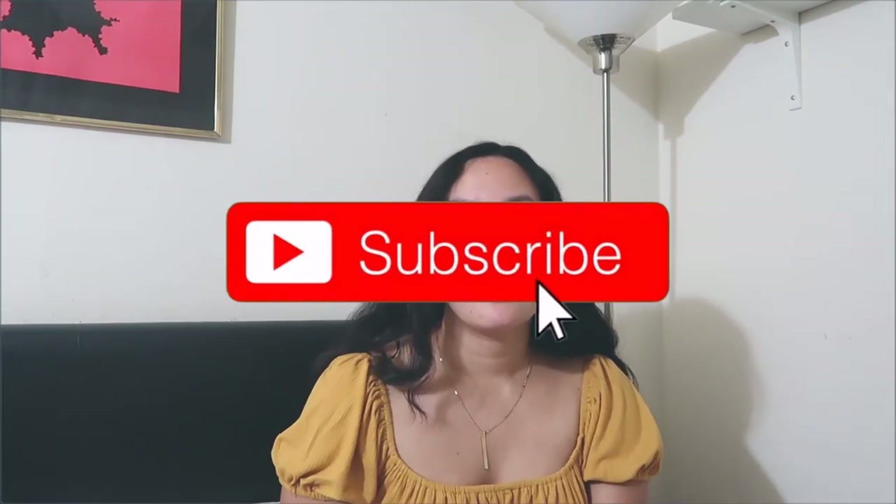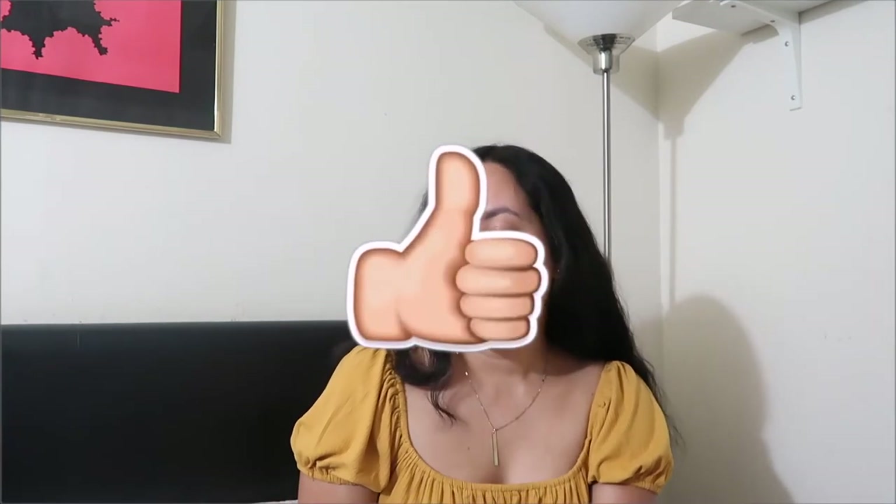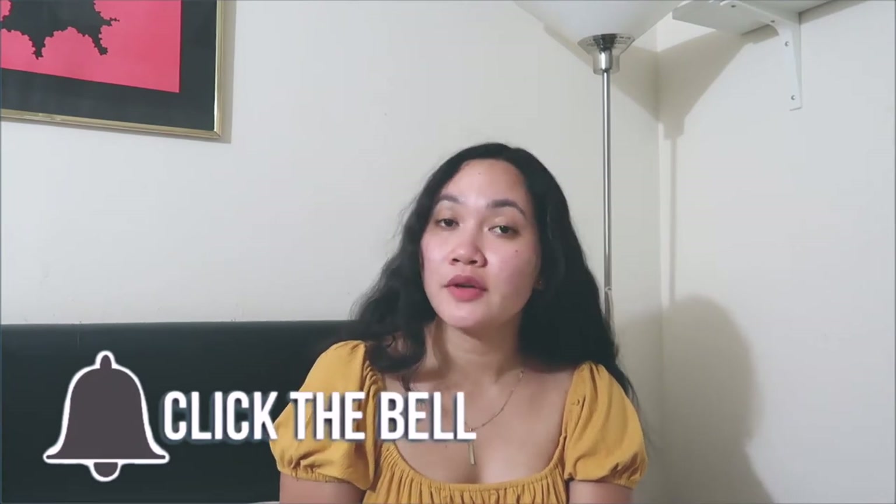But anyways, if you are new here, thank you so much for stopping by. My name is Eden. I do videos like this and I also do skincare videos. So if you guys like those, please make sure you subscribe and also check out my previous videos. I have a lot of hauls and I also share skincare videos just recently, so you guys can check those out as well.